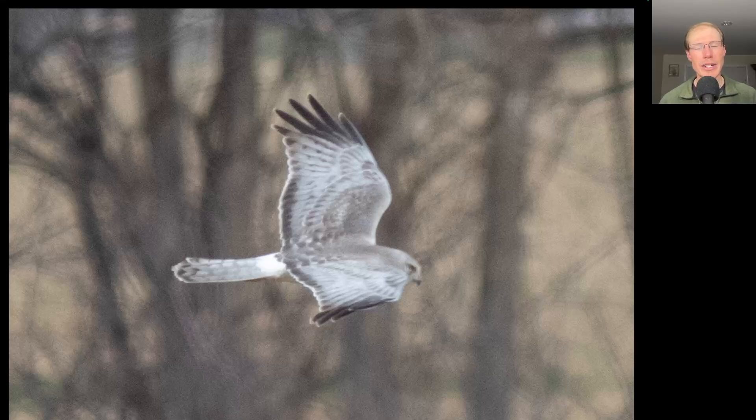And speaking of northern harriers, here we have an adult male, also known as a gray ghost.